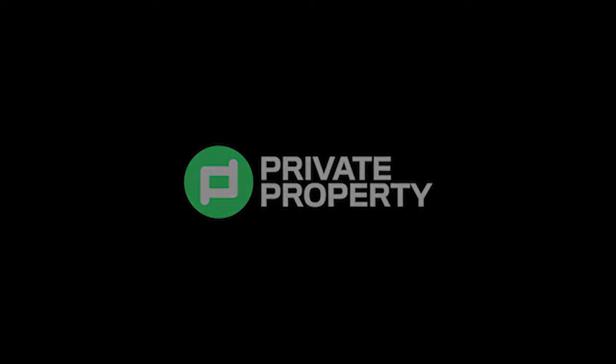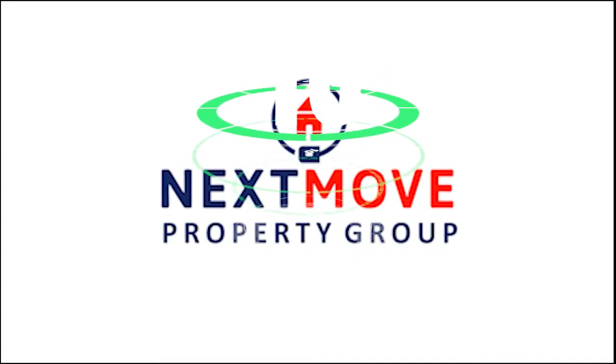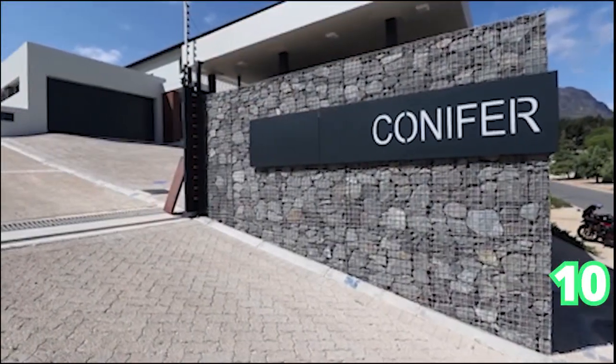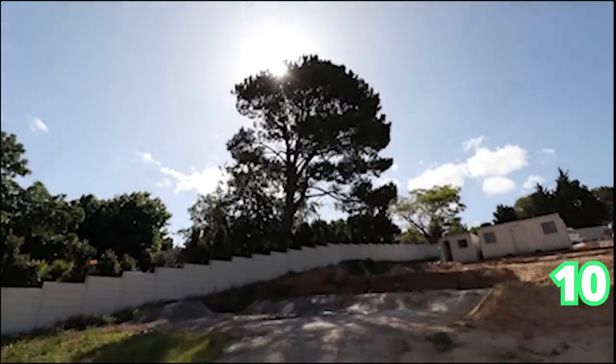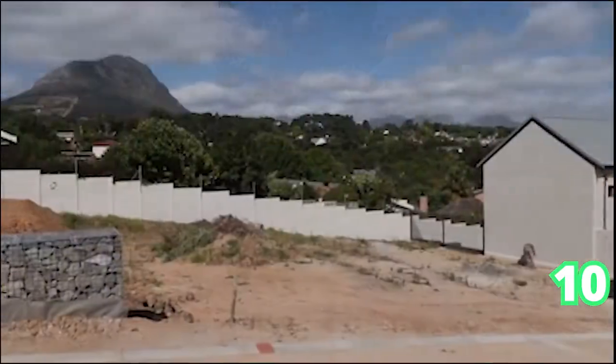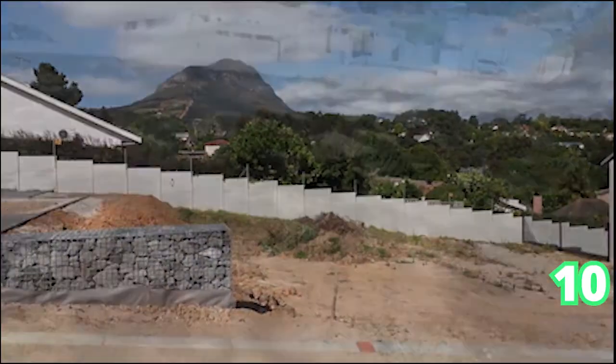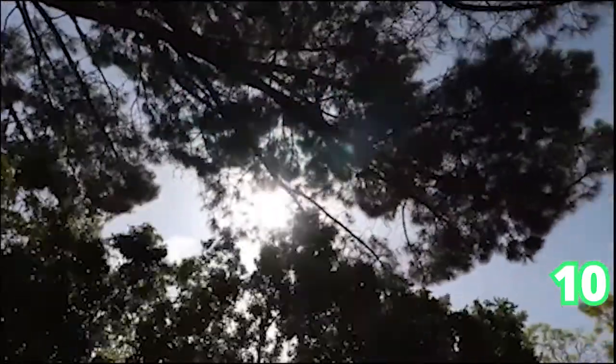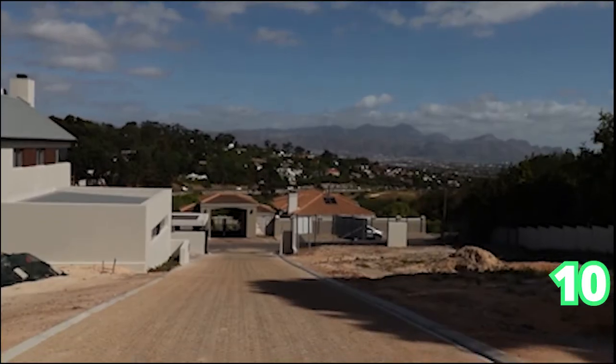Last but not least, still in Somerset West — a three bedroom, two bathroom, and two garages at Conifer Hill Private Estate. Absolutely gorgeous, with views everywhere in Somerset. This property has three bedrooms, a spacious study with built-in cupboards. That is Somerset West. We'll see you guys again tomorrow, same time, same place — don't be late. Take care and stay warm.